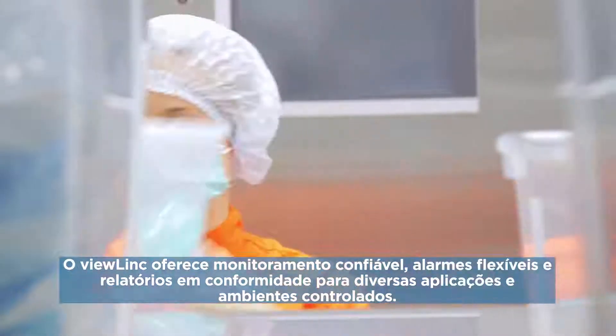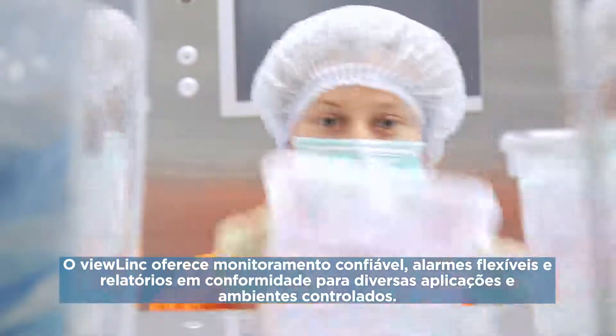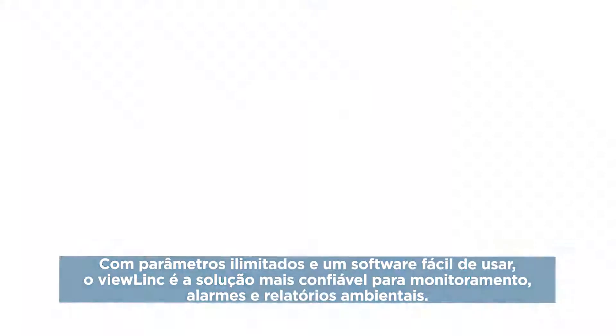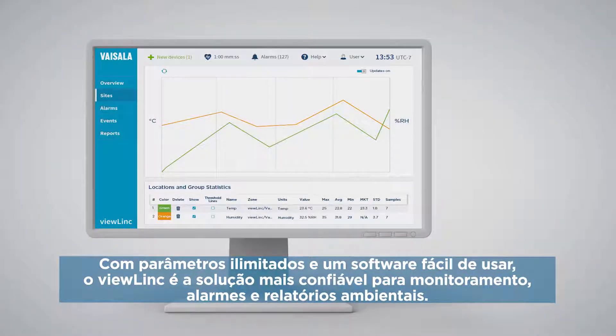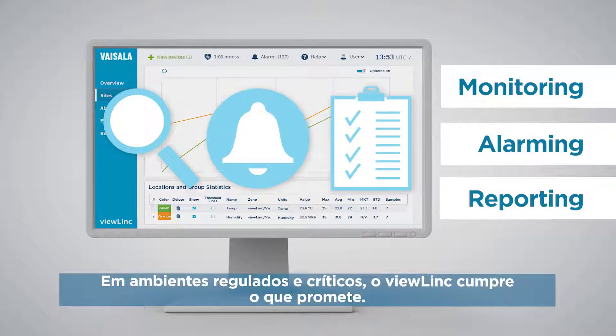ViewLink provides reliable monitoring, flexible alarming and compliant reporting for multiple applications and controlled environments. With unlimited parameters and easy-to-use software, ViewLink is the most trusted solution for environmental monitoring, alarming and reporting. In regulated and critical environments, ViewLink delivers.